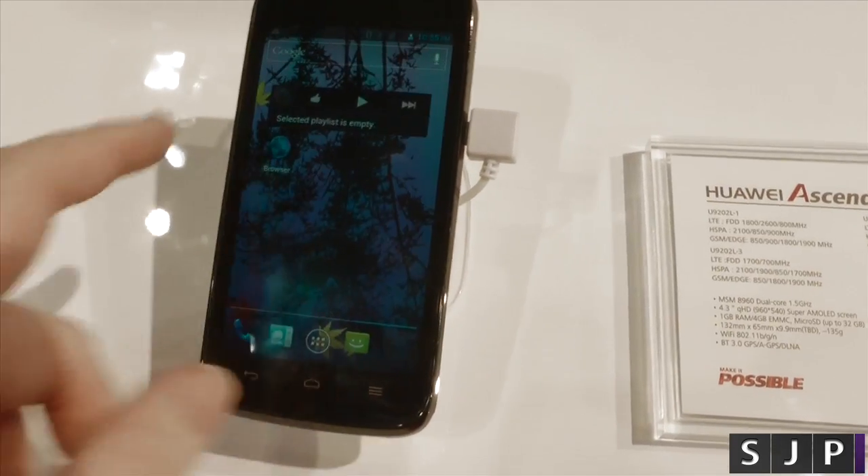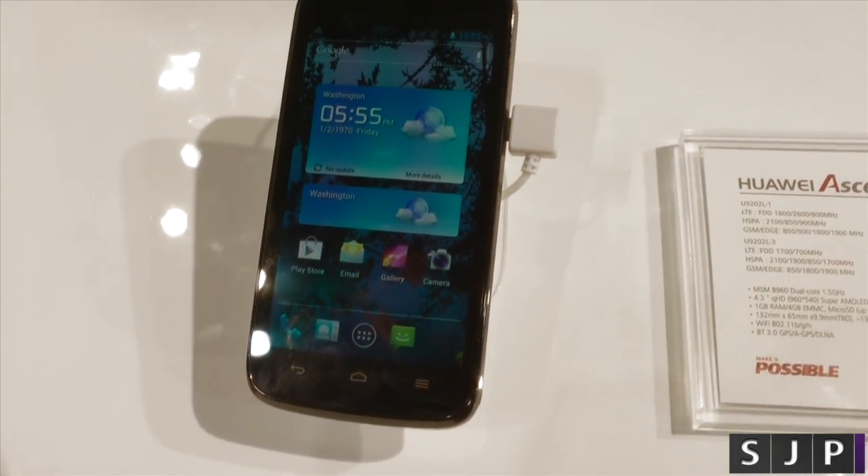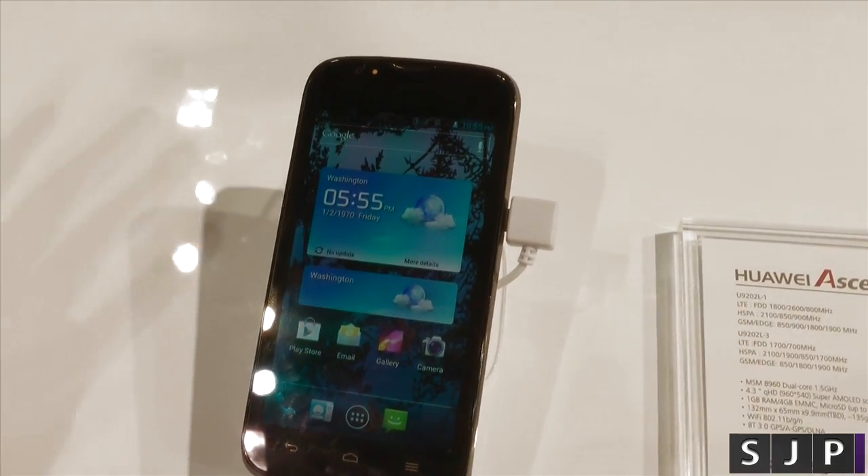Obviously it is an LTE device so we're in those nice 4G bands. Again, I don't know if it's going to make it to the UK but potentially it might do.